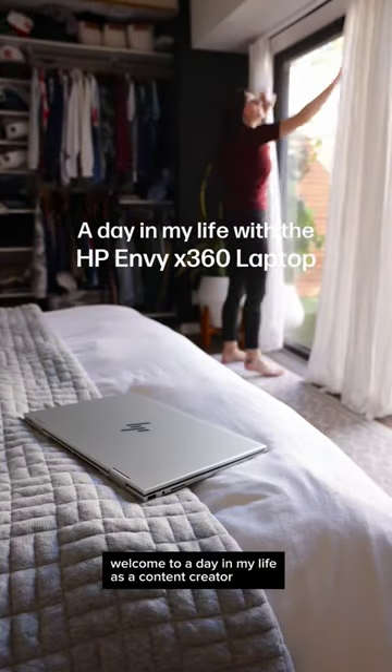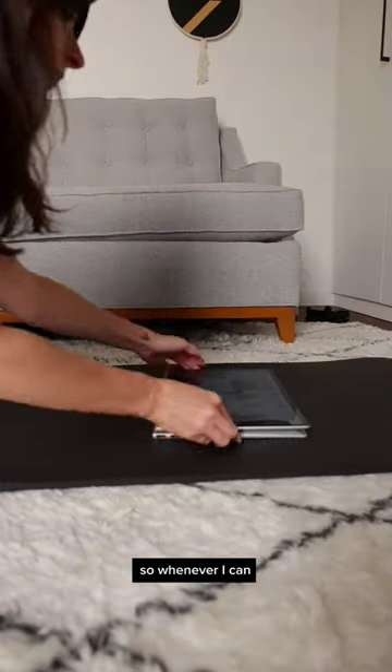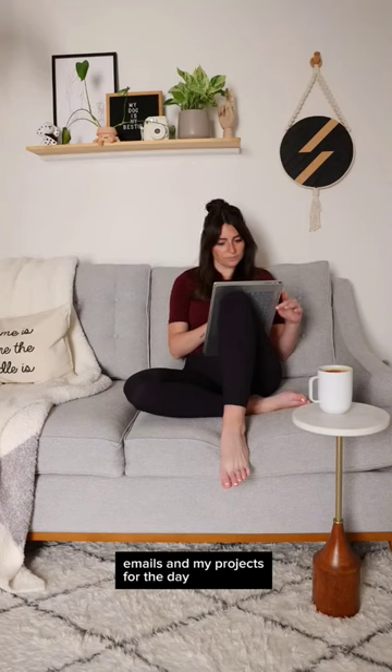Welcome to a day in my life as a content creator using the HP Envy x360 laptop. I'm not a morning person, so whenever I can I try to start my day slower with some light yoga and making a good breakfast. Then it's time to dive into emails and my projects for the day.